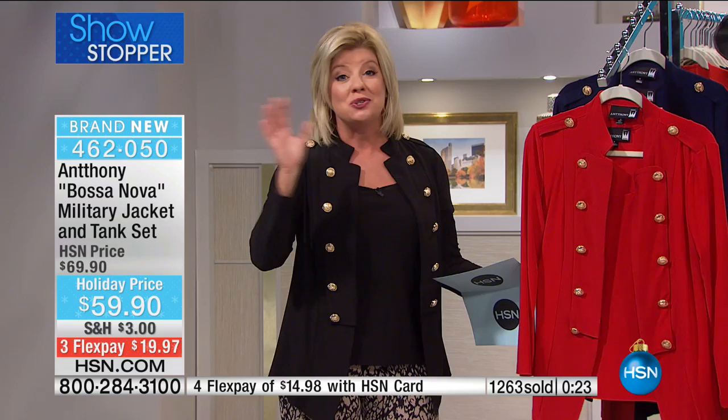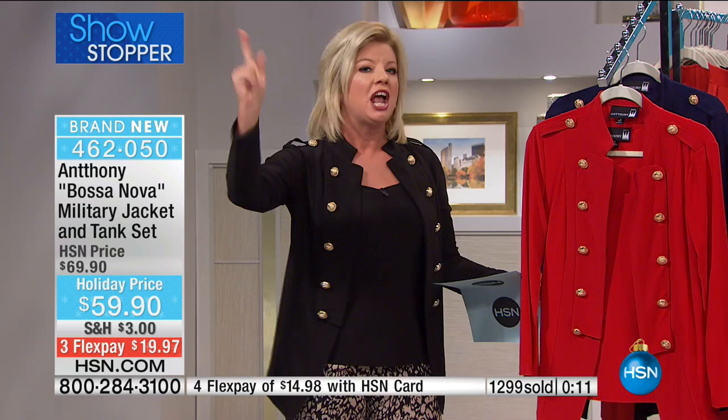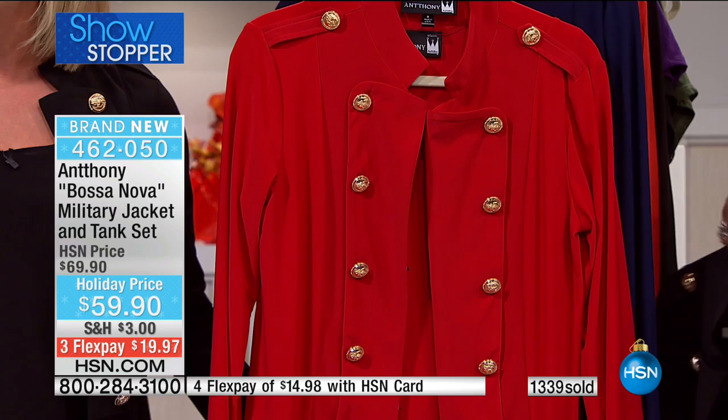Over 23 years bringing us an exclusive line here at HSN. If you're new and have sizing questions, go to HSN.com or ask our representatives. With Anthony, whether you're an extra small or a 2X or 3X, it's going to fit you to perfection. Over 1,300 have been sold. She's smiling in heaven — sassy mama saying, 'go girls, get your military on.'